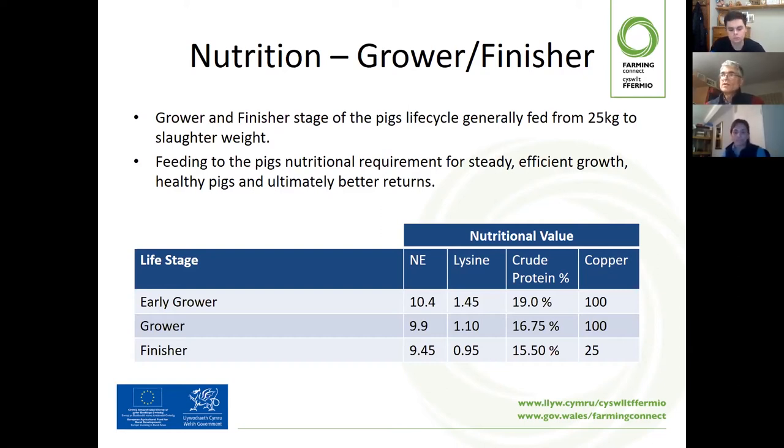If you're going to feed one diet, I would tend towards the higher-density ration. You do need to be mindful of copper: early grower rations have high copper levels — 100 as illustrated — whereas finisher rations have a copper level of 25. Those are legal maximums. So if you're going to finish pigs on one ration, you really do need to have a low copper ration to take them all the way through.